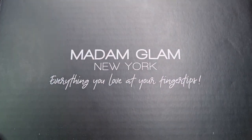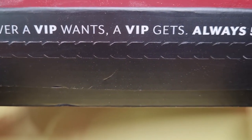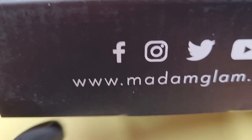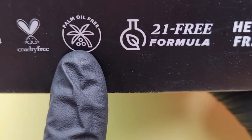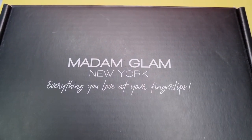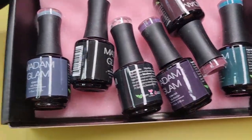Before I open it up, I just want to say — new packaging! Well, not a different color, but we've got white now. On the side it says 'whatever our VIP wants, a VIP always gets — 50% off.' On the other side we have Facebook, Instagram, Twitter, YouTube. On the other side, Madam Glam's polishes are vegan, cruelty-free, palm oil free, 21-formula free and henna free. I like this packaging but I'm not going to lie — I do like the gold writing better. I just love gold and black, I think it really stands out.